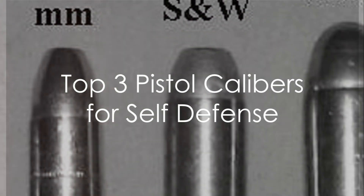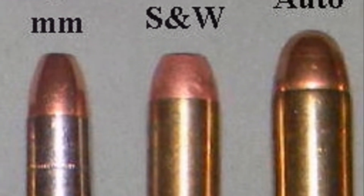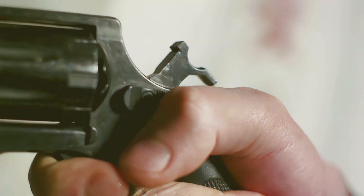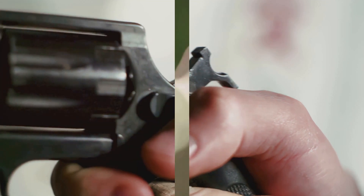What is the best pistol caliber for self-defense? The answer, as it turns out, is not as straightforward as it might seem. Factors such as stopping power, recoil management, ammunition availability, and ease of use all come into play.